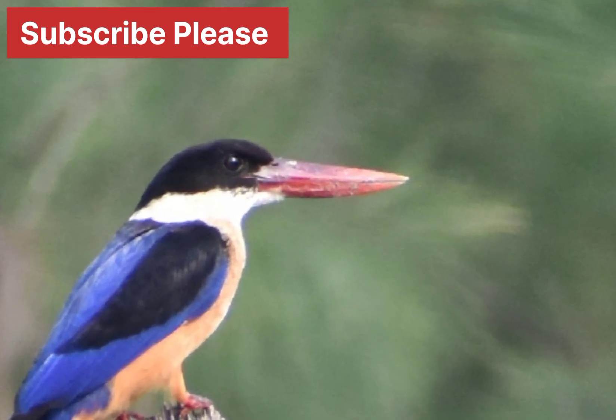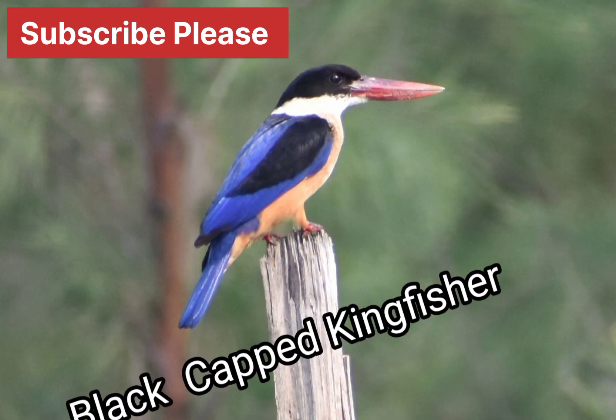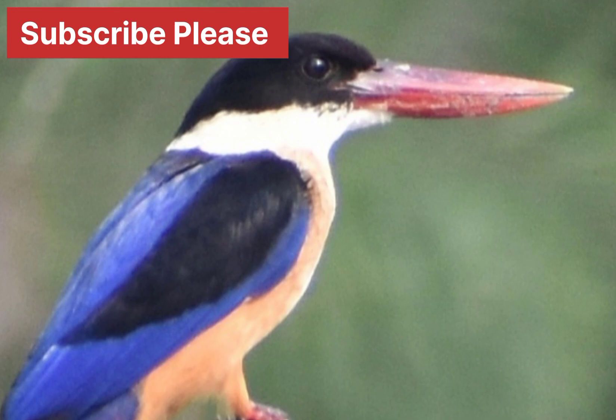Sexes are similar, but juveniles are a duller version of the adult and show streaks on their throat. The call of this kingfisher is a typical crackling ki, ki, ki, ki.